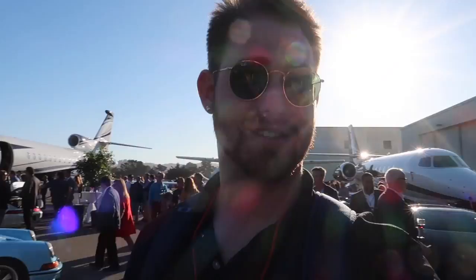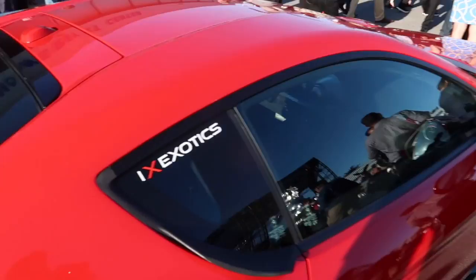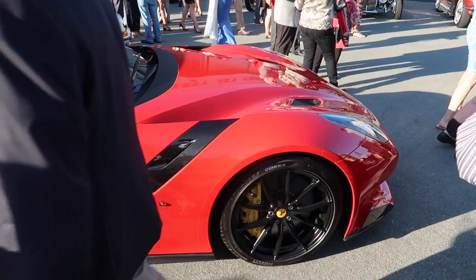This party is absolutely packed — so many cool people here. We just talked to the Stradman, very cool guy. I never actually talked to him in person before but I like his stuff and I'm a big fan of his channel. Here we have another Houston local car — an F12 TDF from IX Exotics. The boys brought it out, driving around this, the Pista, and I think the 16M this week. Very cool to see another Houston car representing out here in Monterey.